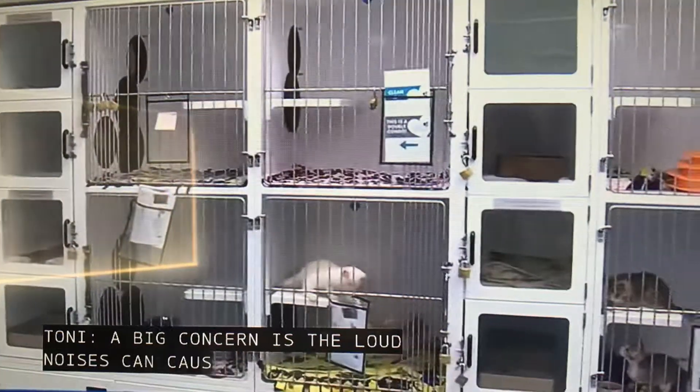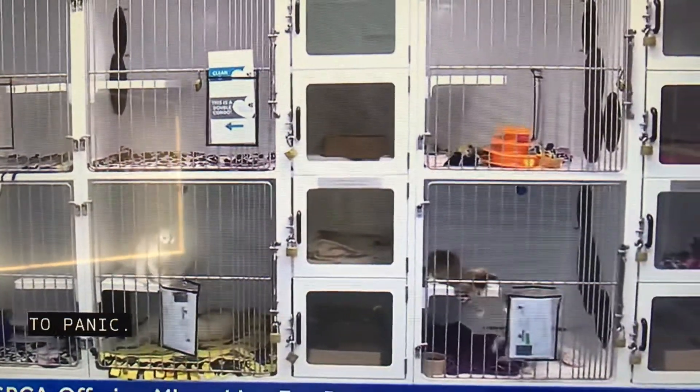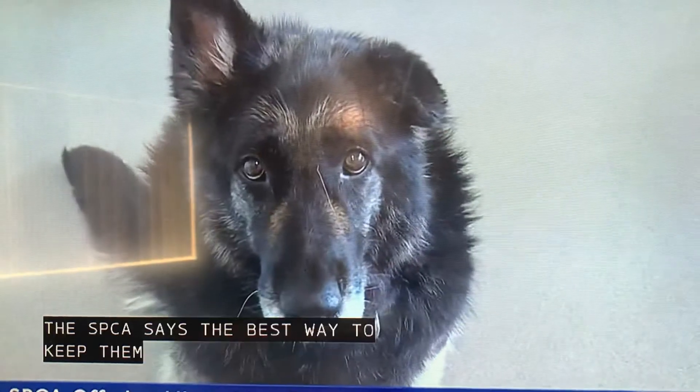Cats can panic, become disoriented or lost. The Placer SPCA says the best way to keep your pets safe is to keep them indoors in a quiet room with relaxing music.